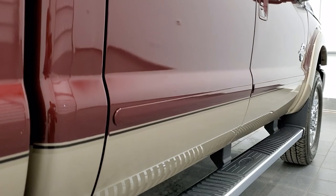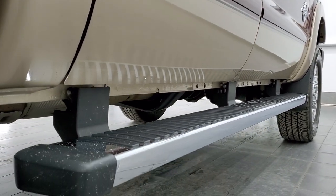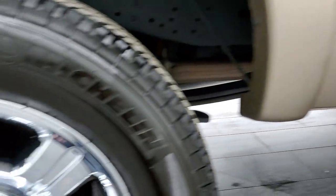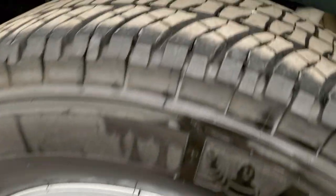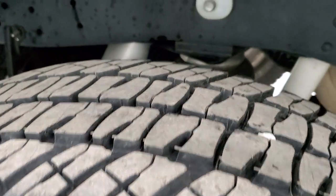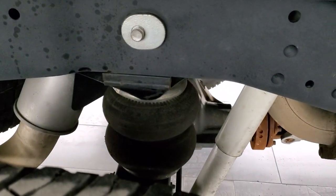And if this video helps you make that decision, let your salesman know that you saw the video, that it was helpful, and that Brett sent you. The back rim is in excellent shape, and the back tires have just as much tread as the front tires. It does have rear airbag suspension.